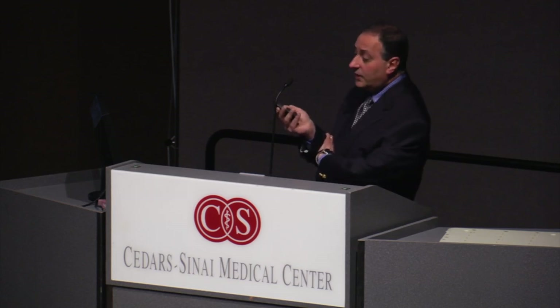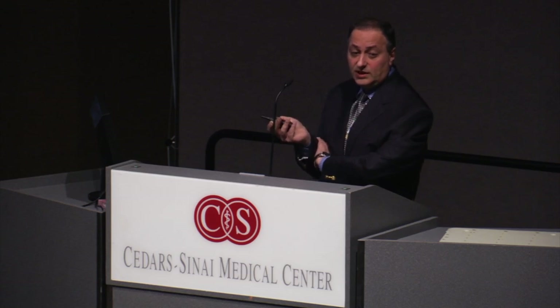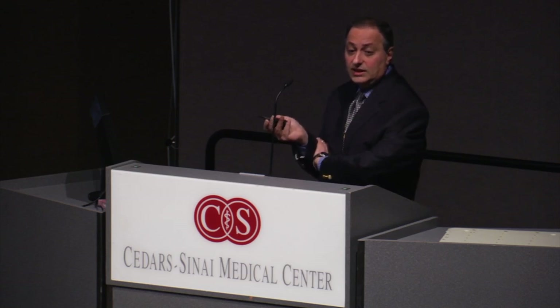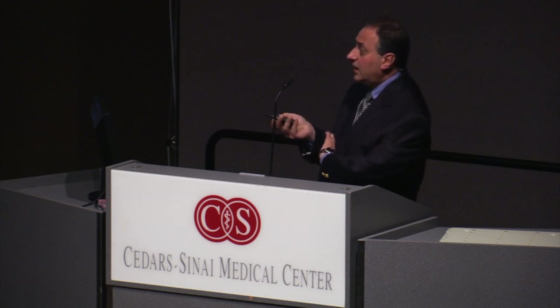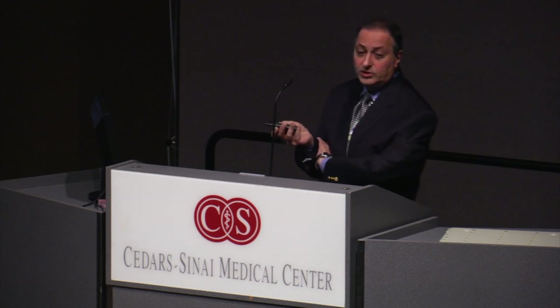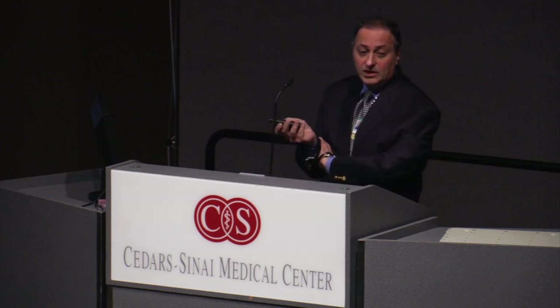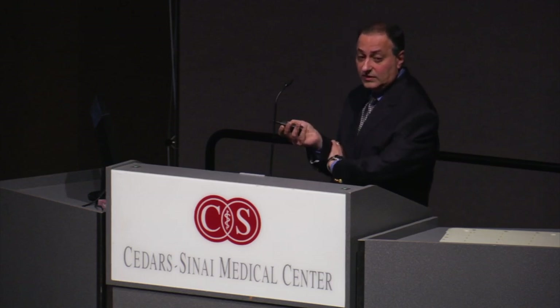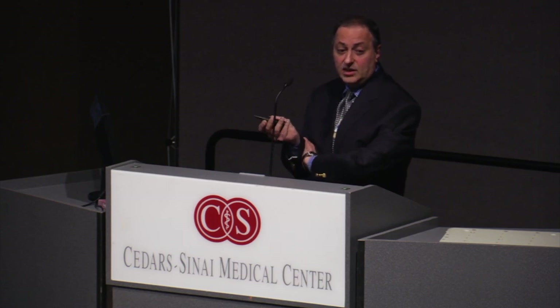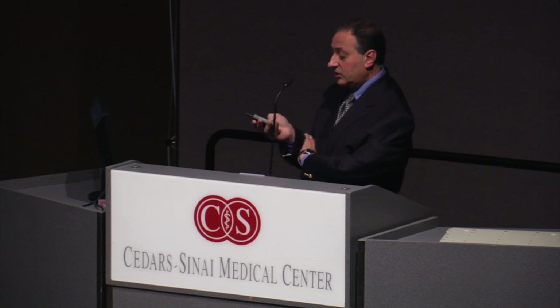If tumors are too large, we don't consider gamma knife as the choice. We prefer resection if possible, because collateral radiation damage to normal tissue can be substantial. Anything above 3 cm we don't treat with gamma knife — we recommend either multiple radiation treatments or surgery.